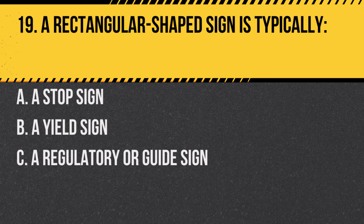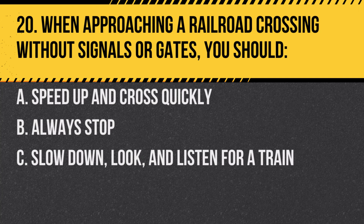Question 19. A rectangular-shaped sign is typically: A. A stop sign. B. A yield sign. C. A regulatory or guide sign. Answer: C. A regulatory or guide sign. Rectangular signs provide guidance or enforce traffic rules.